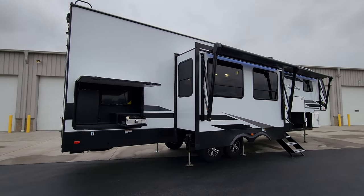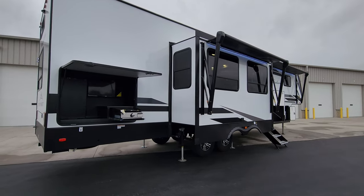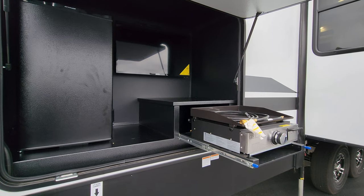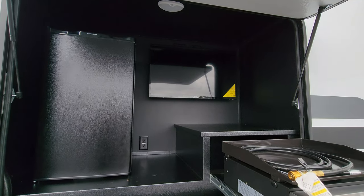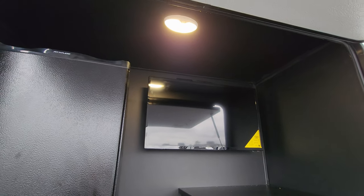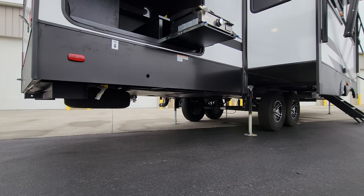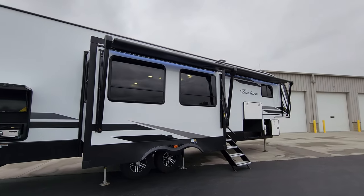We are back outside the brand new 2024 Tandera 375 BHOK. Starting at the back, there's an outdoor kitchen with a Greystone griddle, an electric mini fridge, and a Jensen TV. It's a metal-style cabinet with a little motion light up top. Down below there's a propane hookup for the griddle, and you can also see the spare tire mounted underneath.